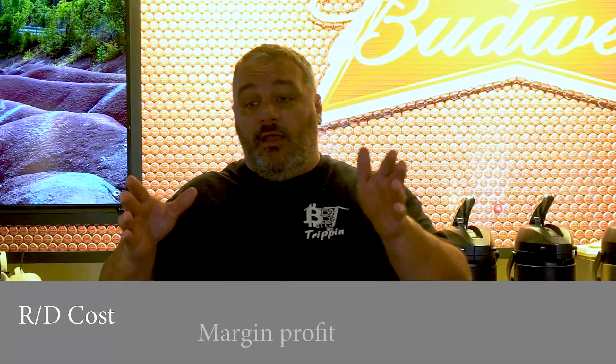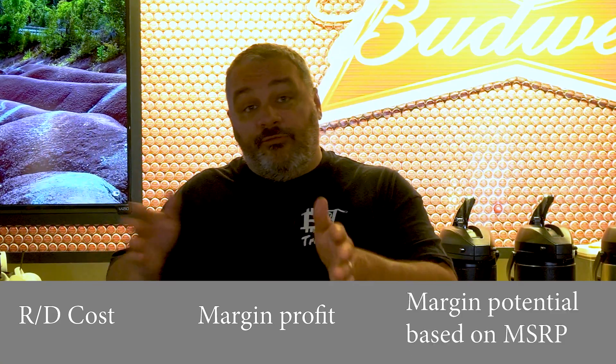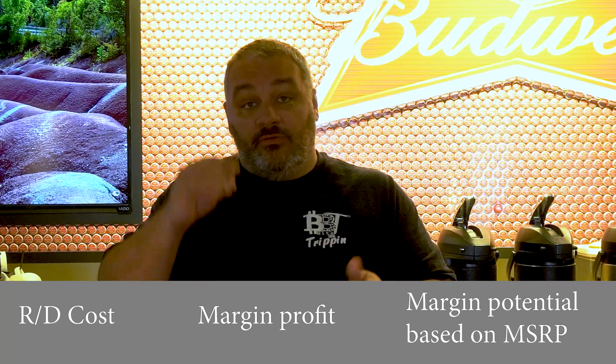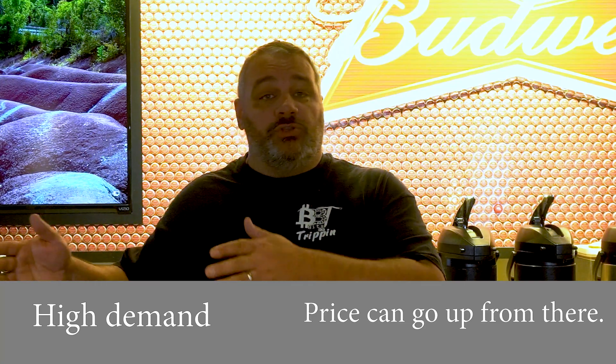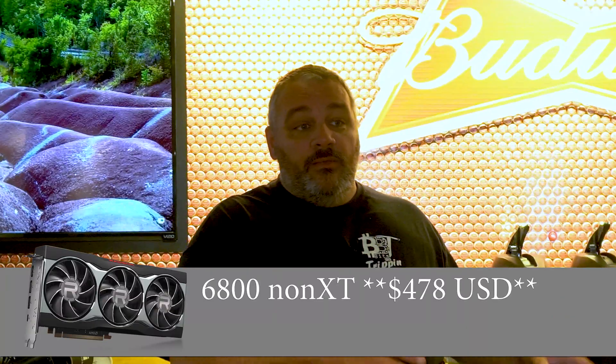When we look at crypto it's very interesting, because it isn't just supply and demand. The way pricing structures work: you have an R&D cost, you have a margin you're trying to make, and then you have a float of that margin based on the MSRP. If there's higher demand, you can slide up a little and the company will charge a little more money. We see this all the time in GPUs — a 6800 non-XT graphics card should be around $478, but now they're $1,300.